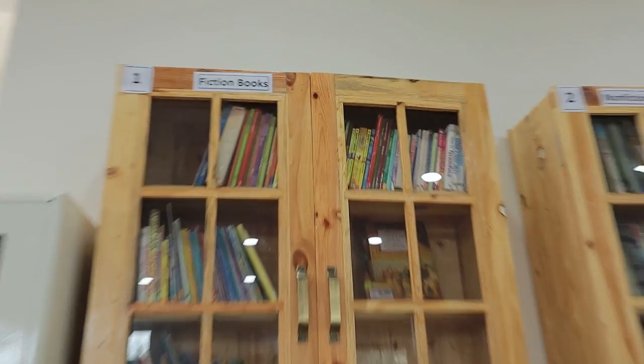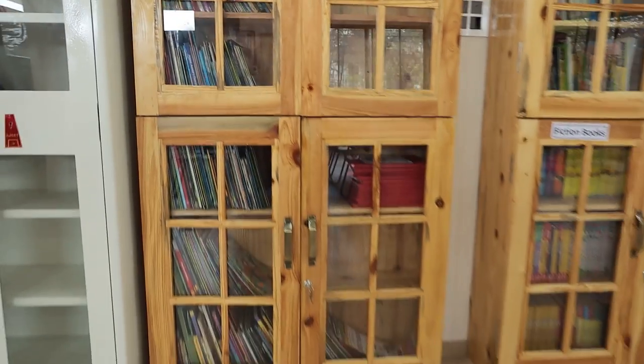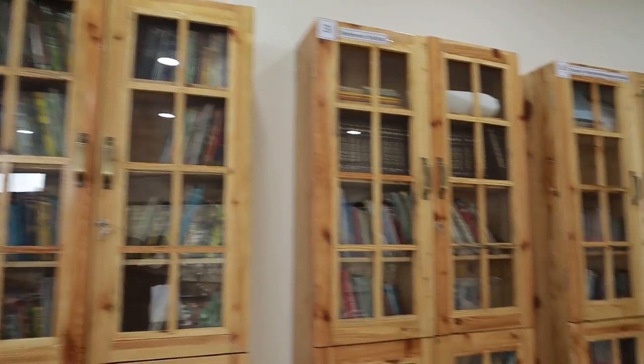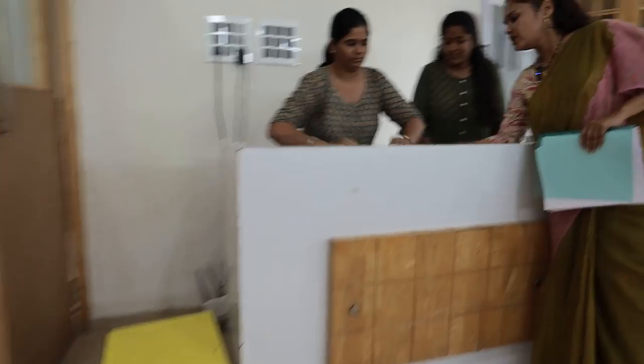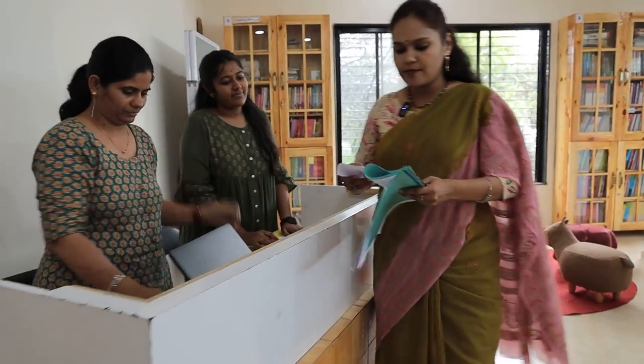reference sections, teacher's books, reading books, encyclopedias, autobiographies, and much more. I will request the librarian to give us data on the books available.